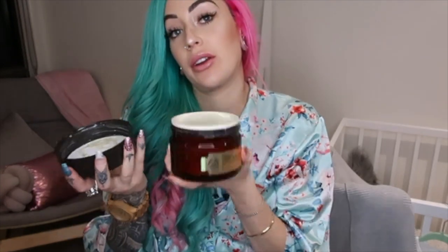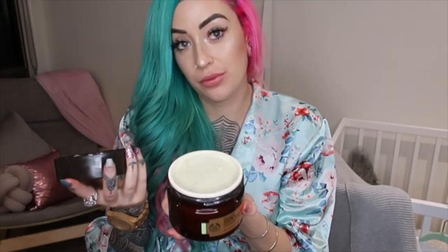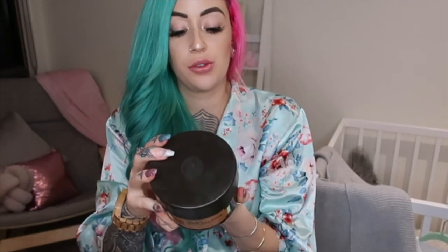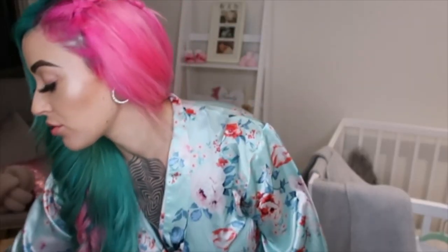The Body Shop grape seed scrub smells like grapefruit and olive oil — it's really nice. I scrub that at night time. Usually when I'm scrubbing I'm only doing my stomach, my boobs, and my thighs. My boobs have gotten way bigger than what they were, so I'm preventing them from stretching, and same with my thighs because that's always my issue.